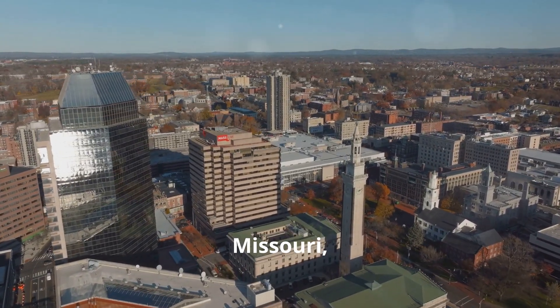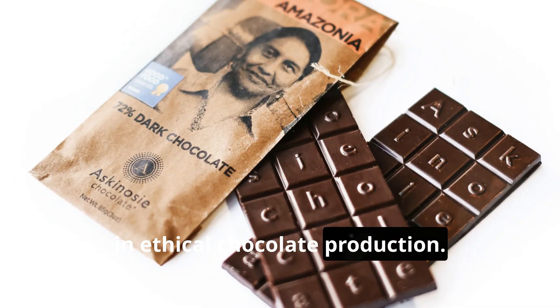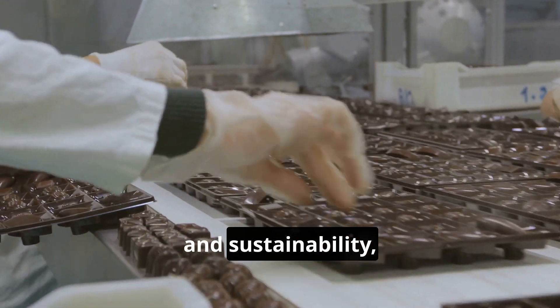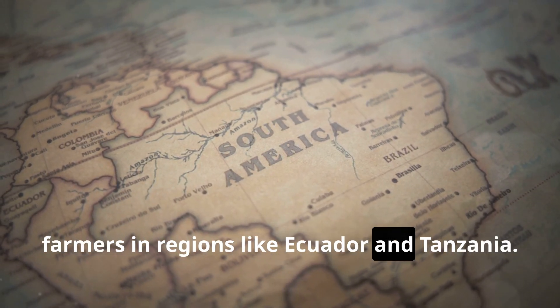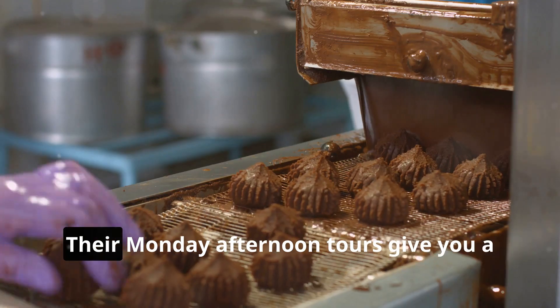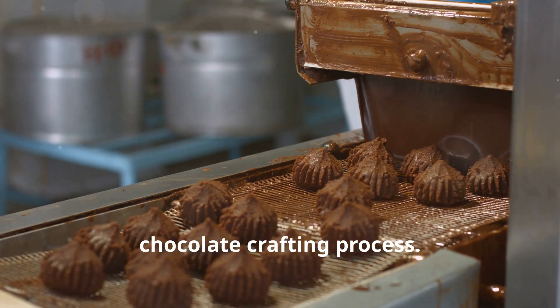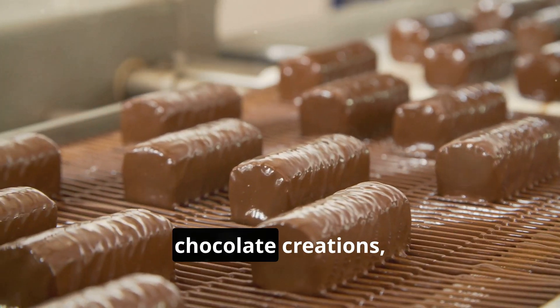Our next stop takes us to Springfield, Missouri, where Askinosie Chocolate is making waves in ethical chocolate production. These folks are all about transparency and sustainability, sourcing their cacao beans directly from farmers in regions like Ecuador and Tanzania. Their Monday afternoon tours give you a glimpse into their meticulous small-batch chocolate crafting process, and you'll even get to sample their delicious chocolate creations.